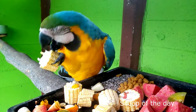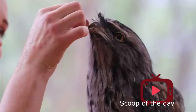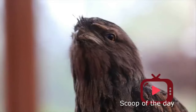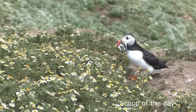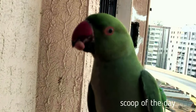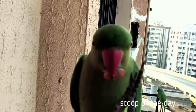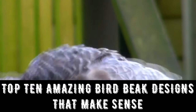Most birds have regular or common beak designs, but there are some birds that have unusual shapes and designs to their beaks. Unusual beak designs are almost always about getting to an unusual food source. Every bird has a beak, and every beak has a job to help the bird eat. Most bird beaks are specialized for the type of food the bird eats. Today we will elaborate the designs of the top 10 amazing bird beak designs that make sense.